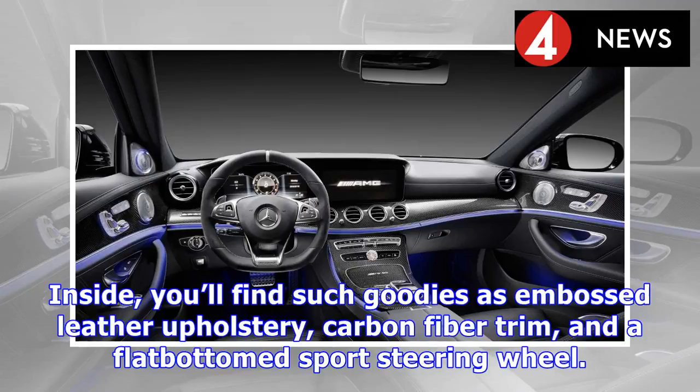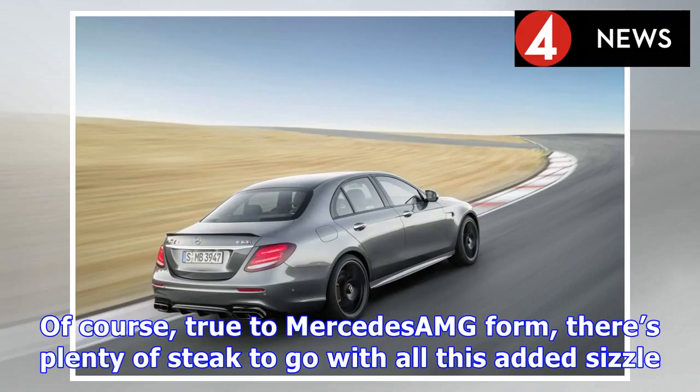Inside, you'll find such goodies as embossed leather upholstery, carbon fiber trim, and a flat-bottomed sport steering wheel. Of course, true to Mercedes-AMG form, there's plenty of steak to go with all this added sizzle.